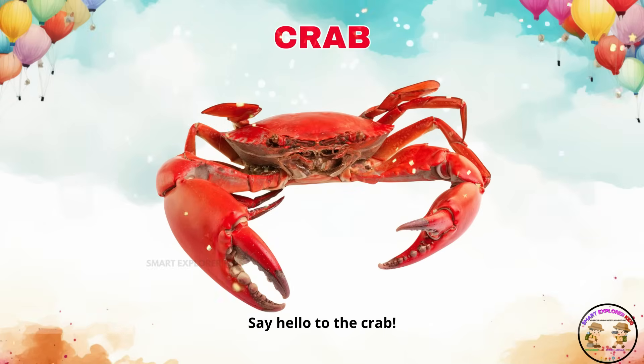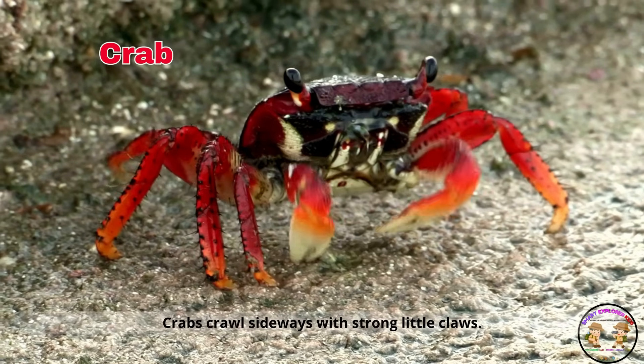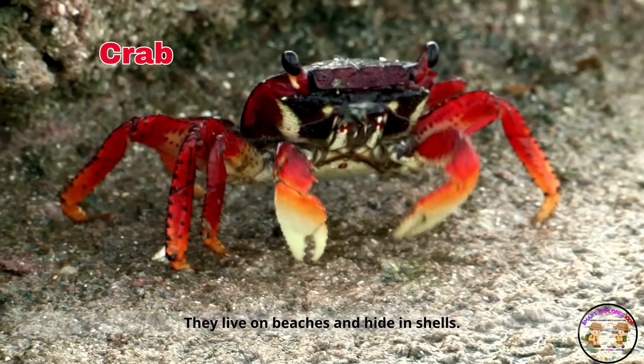Say hello to the crab! Crabs crawl sideways with strong little claws. They live on beaches and hide in shells.